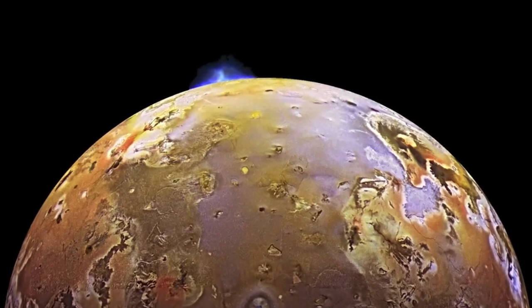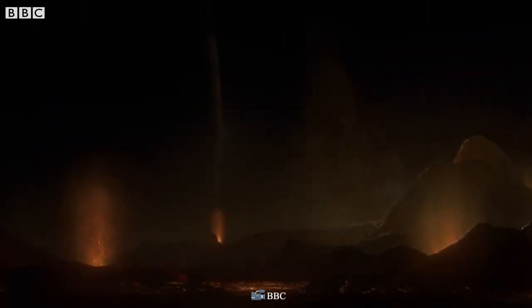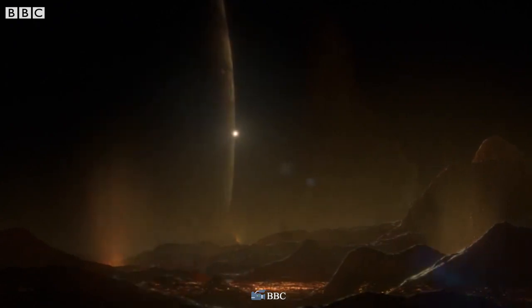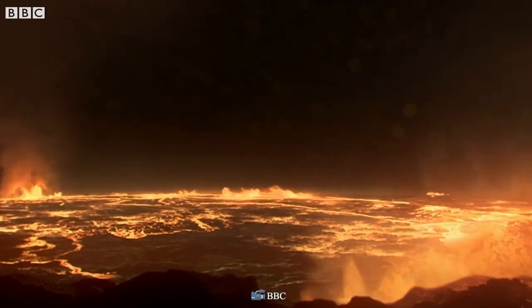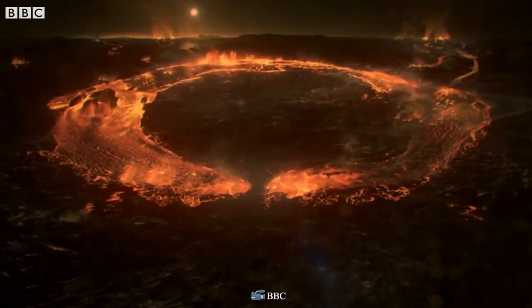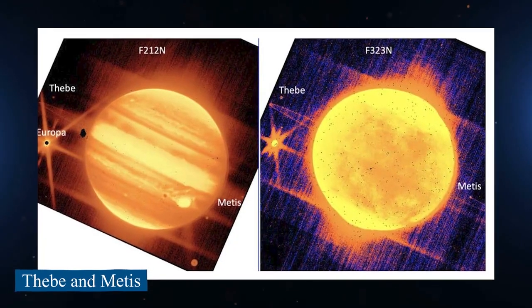Images of Io showed a strange yellow, orange, and brown world with at least eight active volcanoes spewing materials into space, making Io one of the most geologically active bodies in the solar system. It's possible that sulfur and oxygen in Jovian space come from the sulfur dioxide-rich plumes from Io's volcanoes. The spacecraft also discovered two new moons: Thebe and Metis.